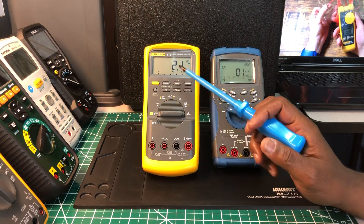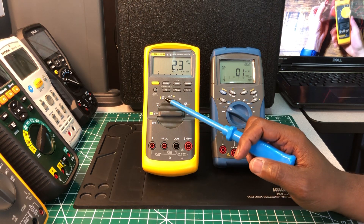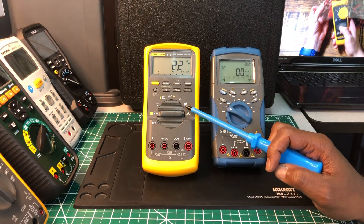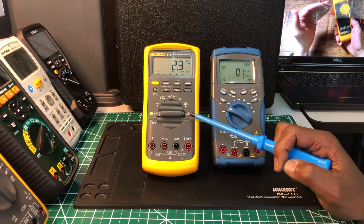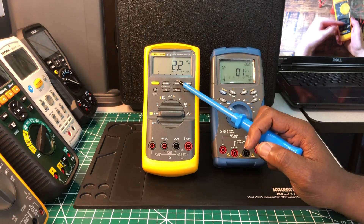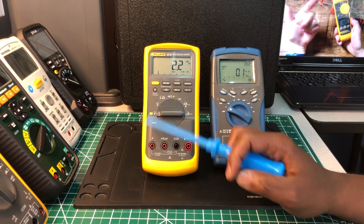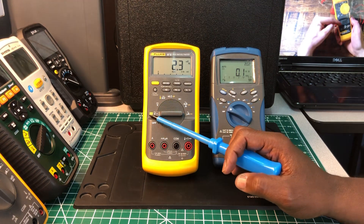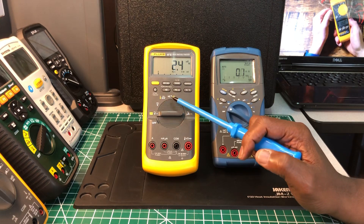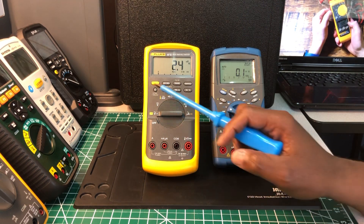This Fluke 87V has volts AC/DC, temperature, millivolts AC/DC, continuity, ohms, capacitance, diodes, milliamps AC/DC, amps AC/DC, and microamps AC and DC. It also has min/max and average, a range button, temperature Celsius and Fahrenheit, auto hold, hertz and duty factor, a REL button, two stages of backlight, and a select switch to get to the low-Z measurement, temperature, capacitance, DC milliamps, and DC microamps.